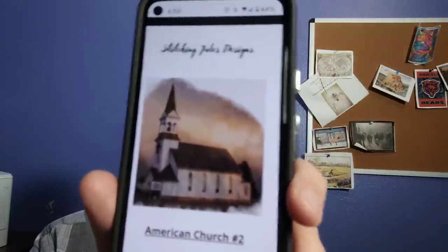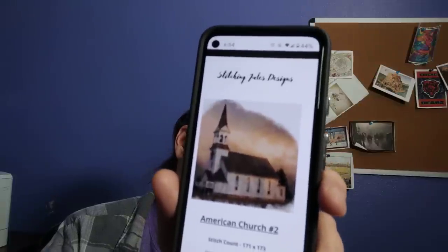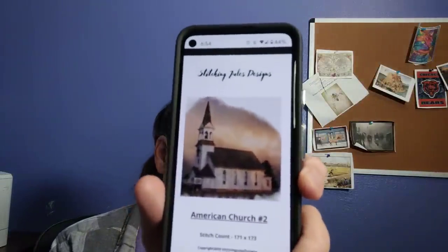And then there's a second American church. I kind of made it with a clouded, fuzzed-out sky because I didn't feel like you needed to stitch every little bit. If you want to put it in a frame you can, to focus right on the church. The stitch count is only 171 by 173. I'm trying to find ways to give you good quality products without making you stitch for months on end.